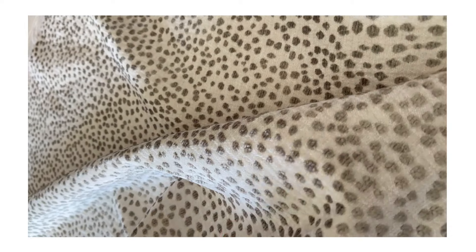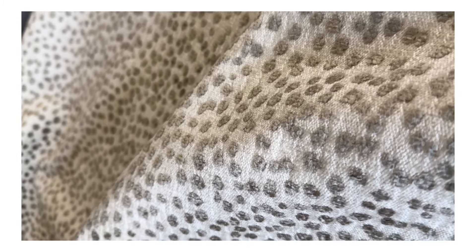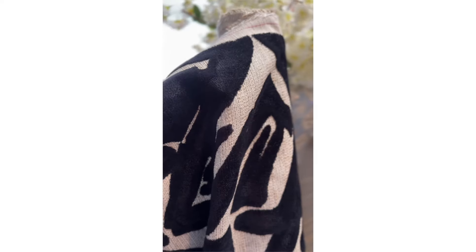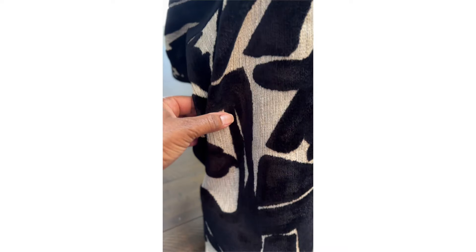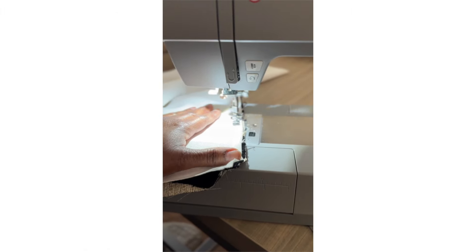I found two spectacular options: a light chenille with a subtle dot, and a stunning abstract heavyweight fabric with a bold black accent. Absolutely gorgeous. I don't know if you can hear the excitement in my voice, but I am definitely looking forward to sharing these in the shop for you to come and purchase. This fabric is absolutely beautiful.